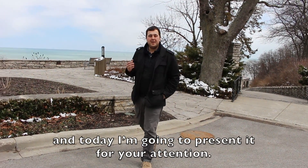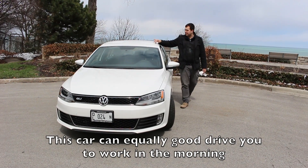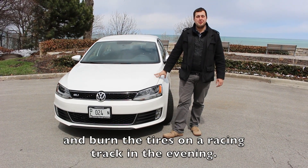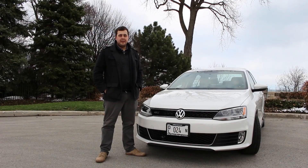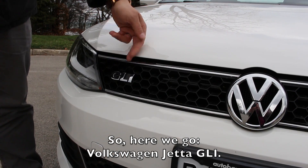Today we are going to introduce to your attention a car that is perfectly able to take you to work in the morning and in the evening put two rear wheels on the track. It sounds really good — I thought so too, until I hit the road. So, let us introduce to your attention the Volkswagen Jetta GLI.